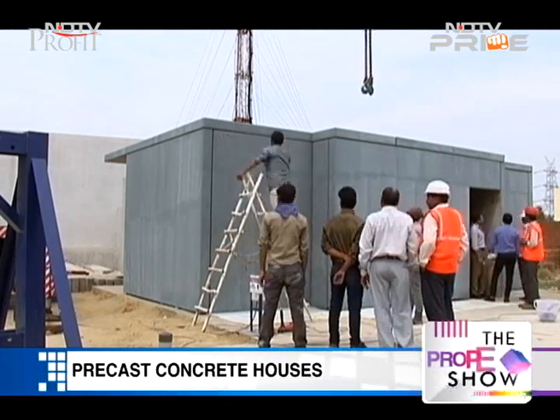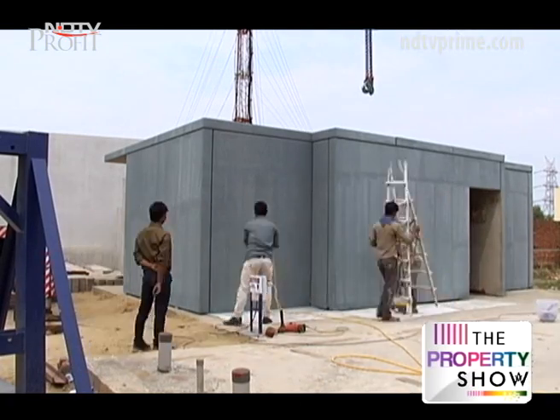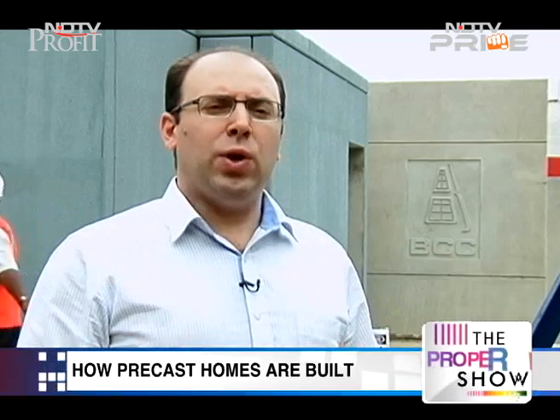How well do these precast concrete homes perform? Are these strong enough when compared to conventional construction? In this particular project, we are using special types of connections which are manufactured in Thailand and which have been tested in laboratories all over the world — in the US, in Hong Kong, in Europe. Through these special connections, we can achieve proper ductility and strength for these structures to behave properly under heavy earthquakes, which are very common in the North Indian region.